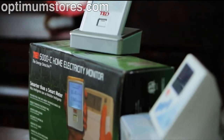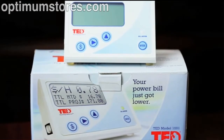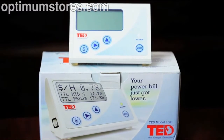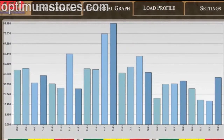The Energy Detective has two residential models, the 1000 Series and the 5000 Series. The 1000 Series was released in 2004 and is known as our original TED. With a 2% accuracy and sensitivity of 10 watts, the 1000 Series can be purchased with a real-time data logging footprint software.